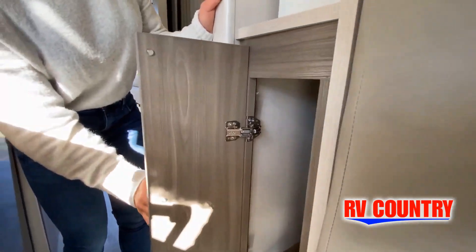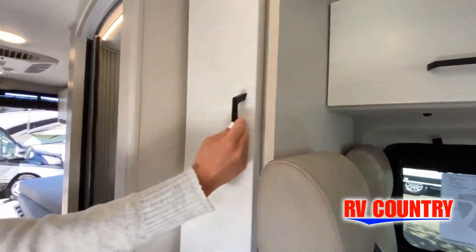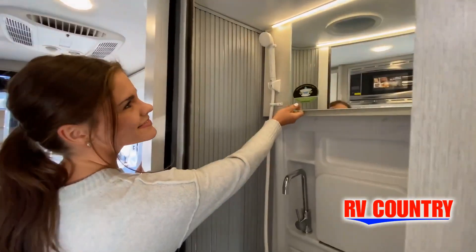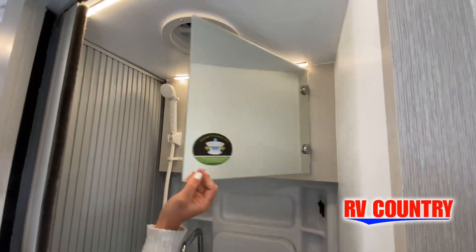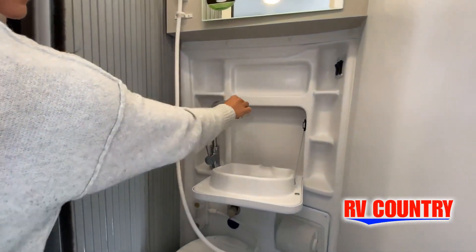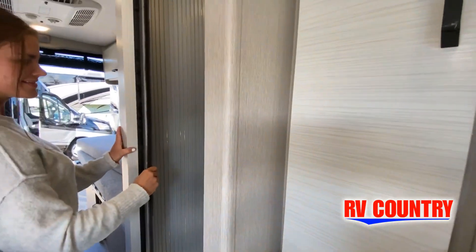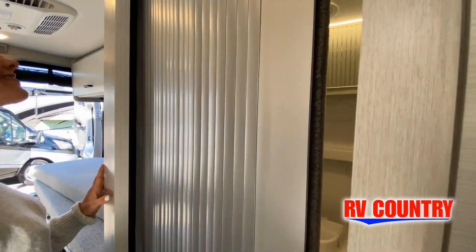Now, like a brochure, this video is only a representation of the manufacturer's floor plan. Just like a home, there are many variations of every RV made. Features, options, colors, fabrics, and other specifications may be different from one RV to the next. So it's important to contact anybody at RV Country for actual details about this floor plan.